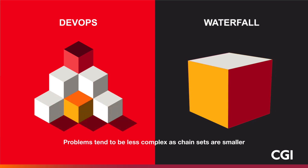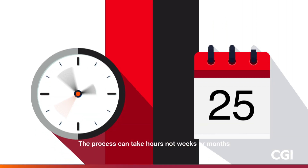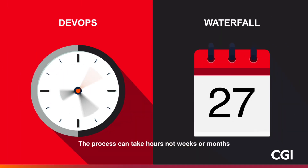Within DevOps, they write small chunks of code that can be integrated, tested, monitored, and deployed within hours, compared to traditional ways of writing large chunks of software that can take weeks or months.